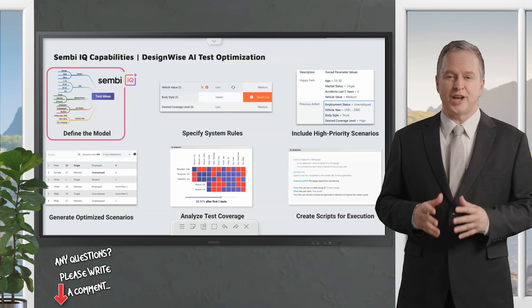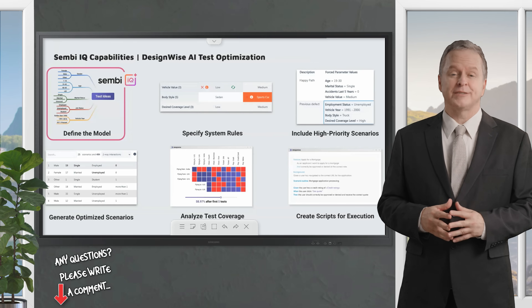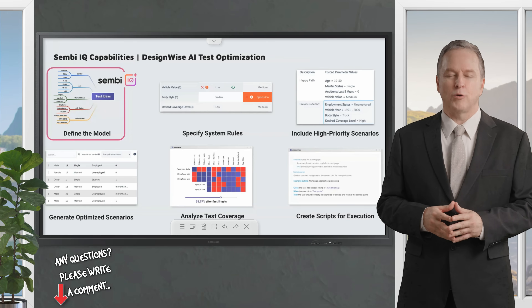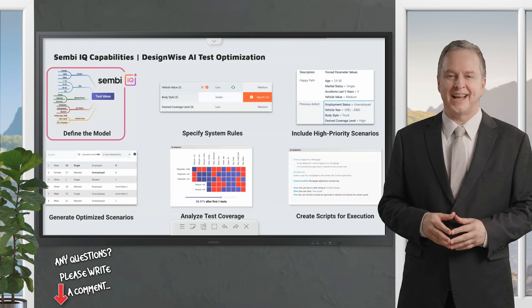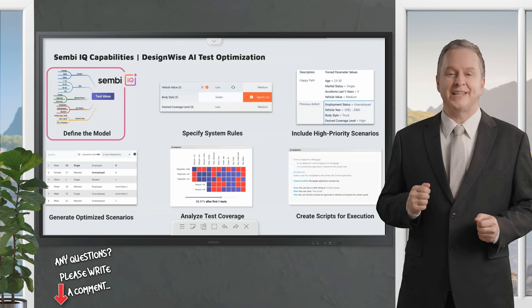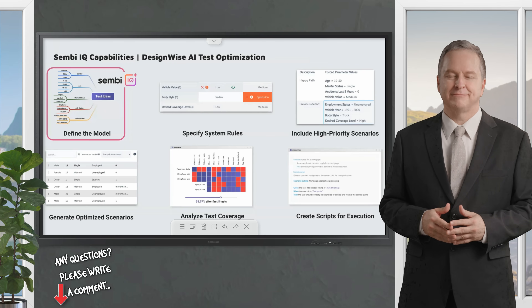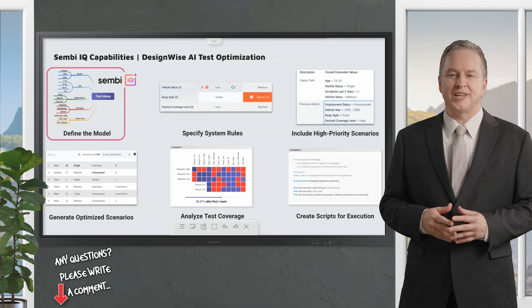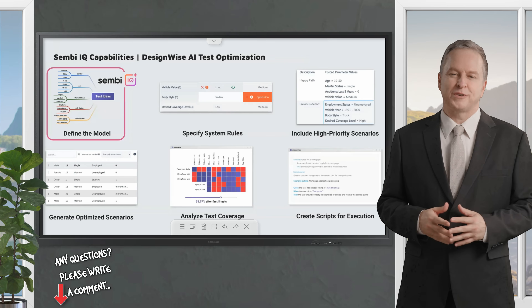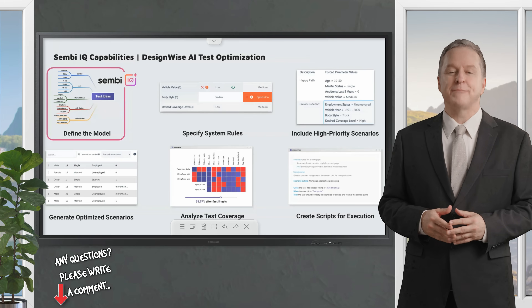For example, in an e-commerce checkout flow, the AI can identify payment methods, shipping options, and promo codes tailored to specific markets like the US or UK. By combining AI-enhanced parameterization with intelligent algorithms, DesignWise reduces test maintenance and boosts coverage, achieving up to 83% test coverage with just a handful of optimized test cases. The platform also generates data-driven Gherkin scripts, making it easier to integrate with behavior-driven development (BDD) workflows.